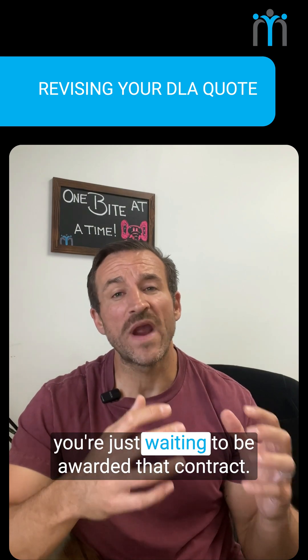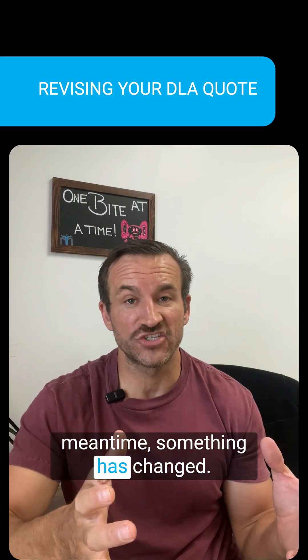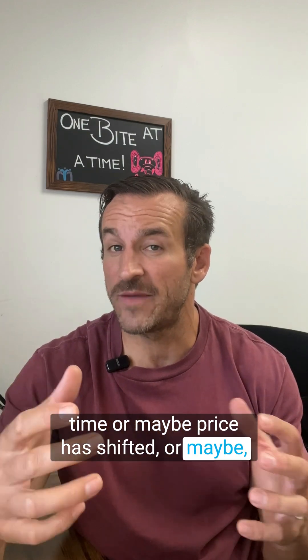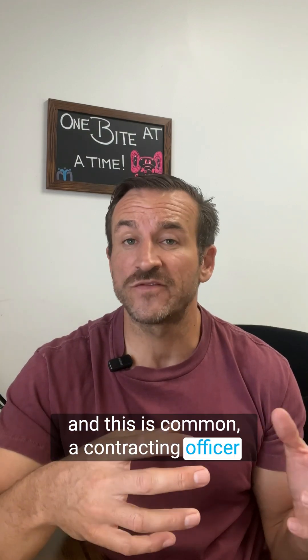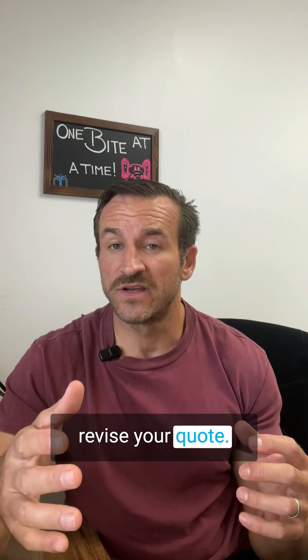You submitted a quote on DIBBS and now you're just waiting to be awarded that contract. But that takes time, and in the meantime something has changed. Maybe your vendor has updated their lead time, or maybe price has shifted, or maybe — and this is common — a contracting officer reached out to you to extend your quote. Regardless of the reason, you need to revise your quote. But the question is how?